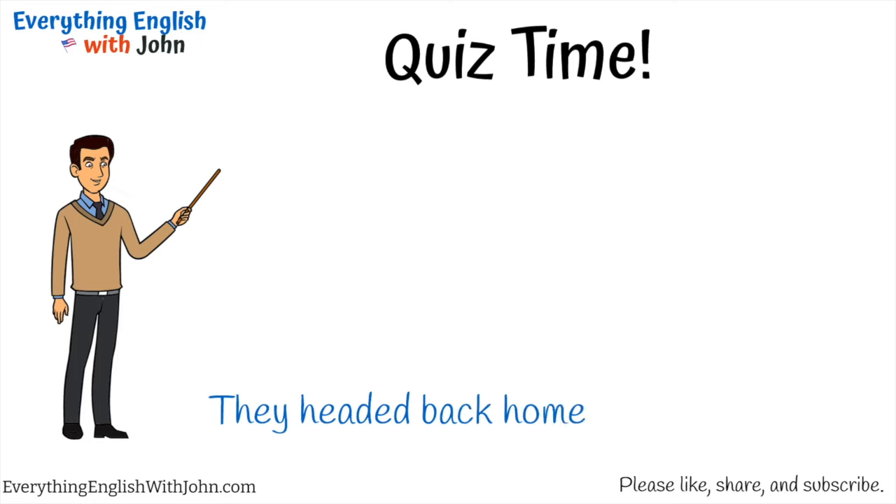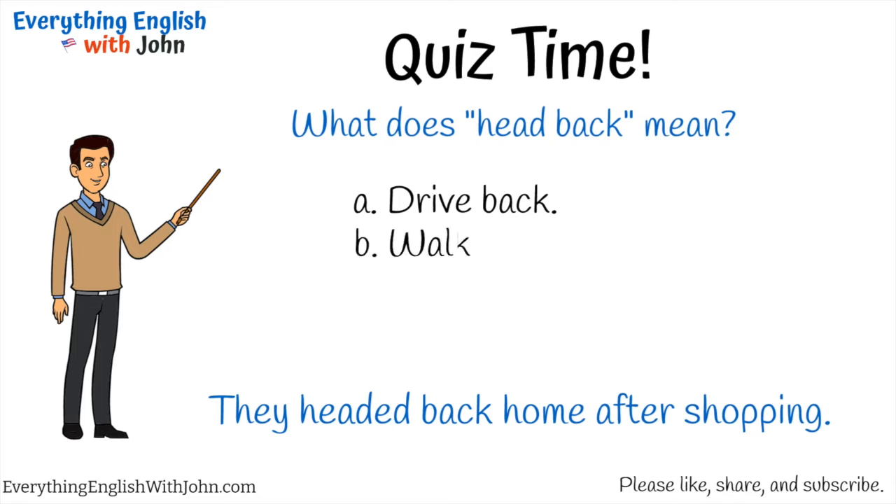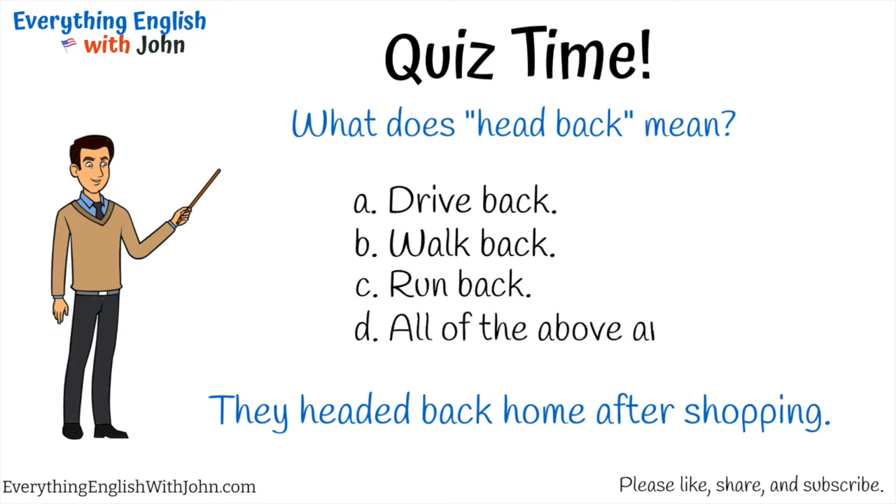They headed back home after shopping. What does 'head back' mean? A) Drive back, B) walk back, C) run back, D) all of the above are possible. That's right, it's D — all of the above are possible.